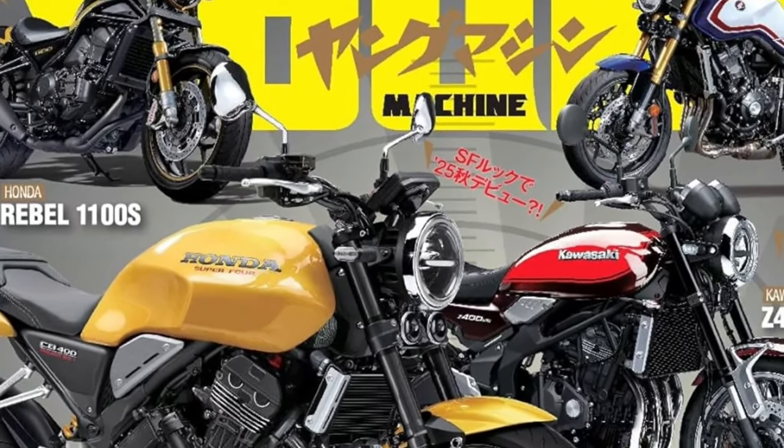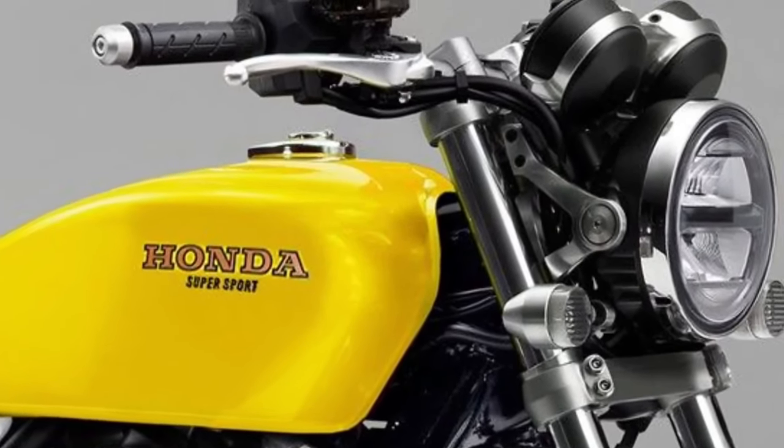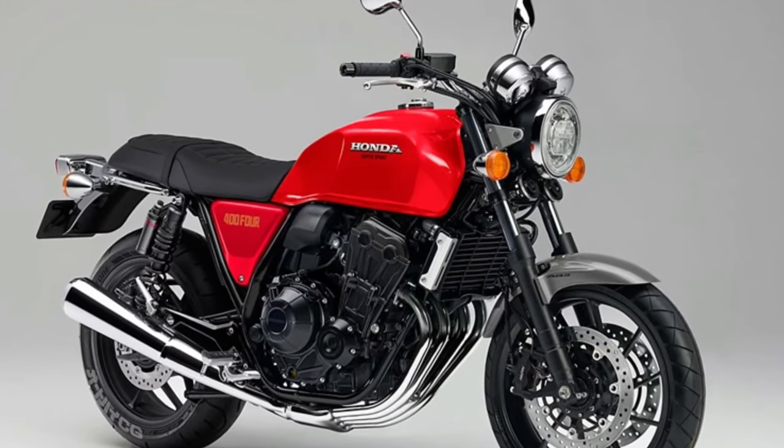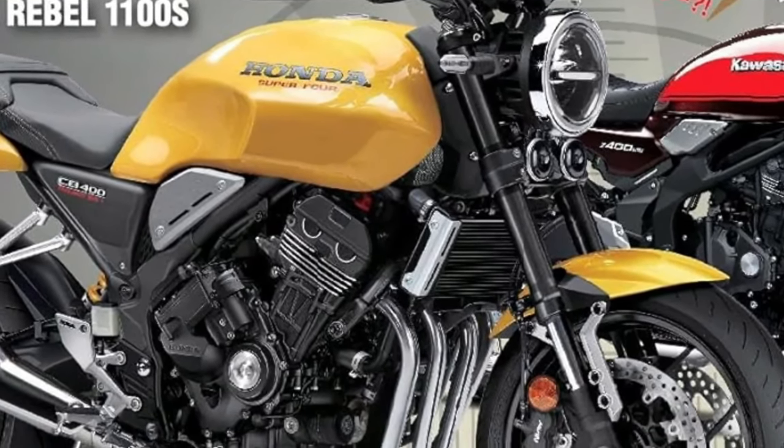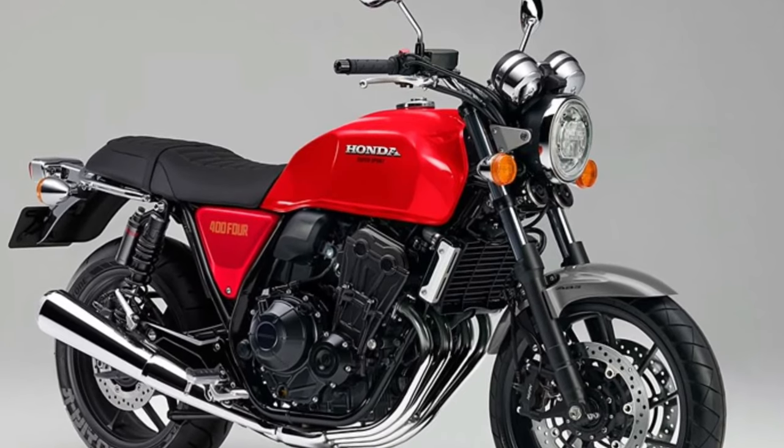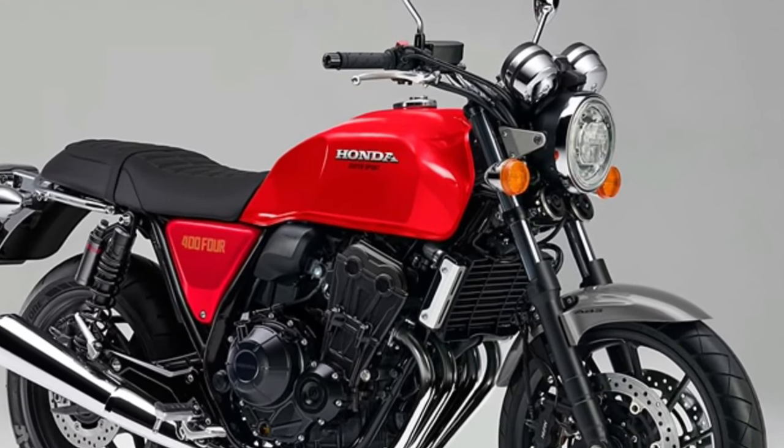The motorcycle's chassis is designed with a focus on agility and handling. The diamond-type frame offers a blend of rigidity, stability, and flexibility, contributing to the CB400's precise handling and responsive maneuverability.